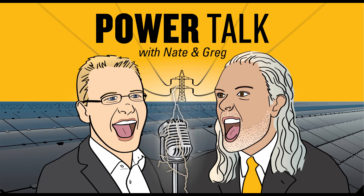PowerTalk is a series of conversations about the changing electric grid, how you can leverage new technologies to increase your reliability and lower your bills, and how you can safeguard yourself.